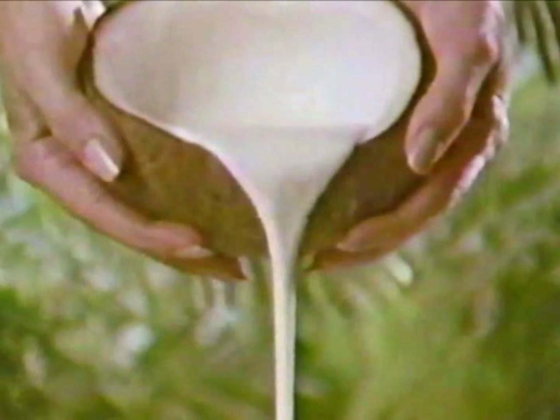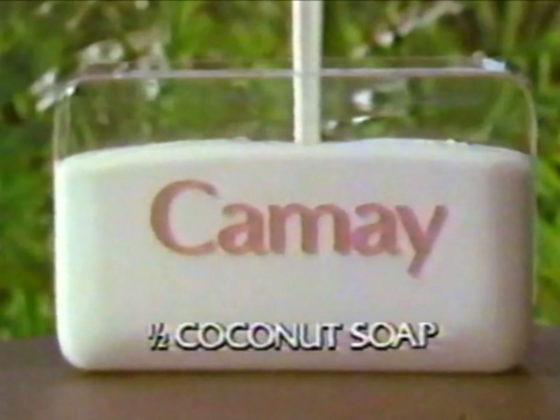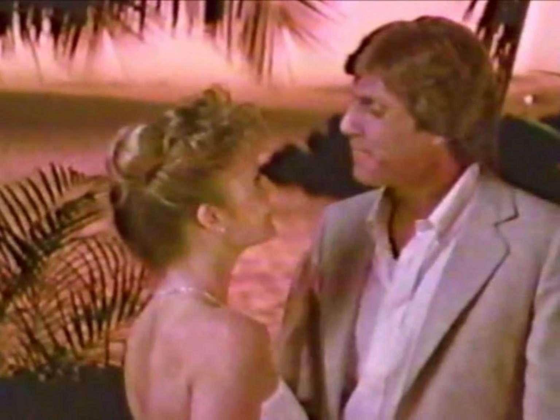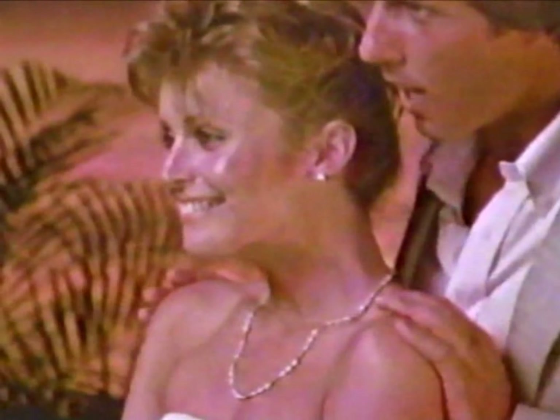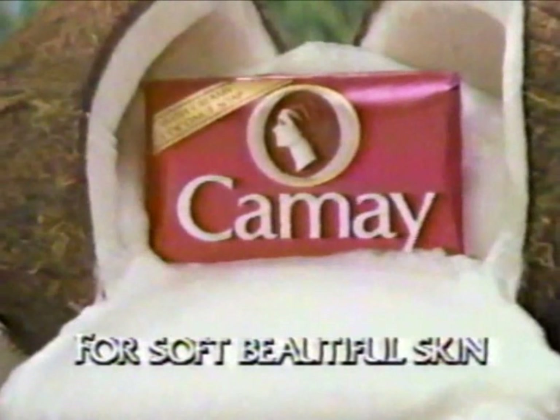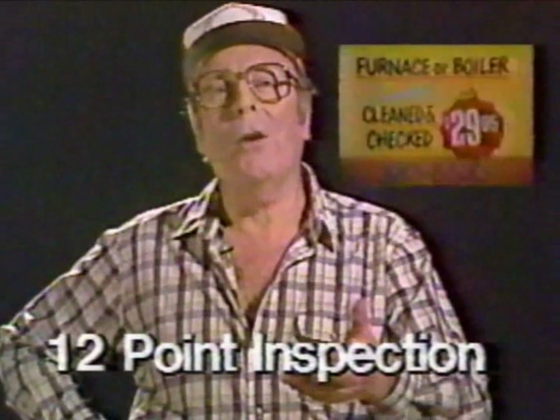Down in the islands where the coconut grows, there's a secret to beautiful skin that only Kame knows. Discover Kame's new look and find out how Kame uses exotic coconut oil to make a beauty bar that's one half creamy coconut soap — for lather that leaves skin feeling so soft, you love to touch. Discover coconut Kame for soft, beautiful skin.